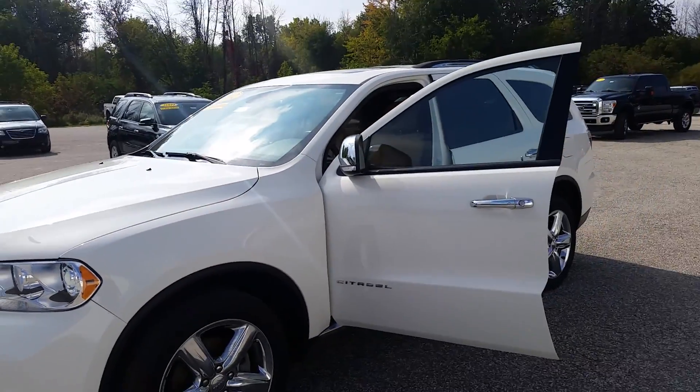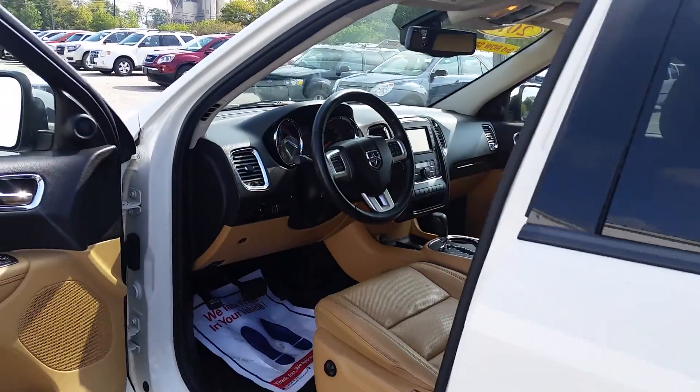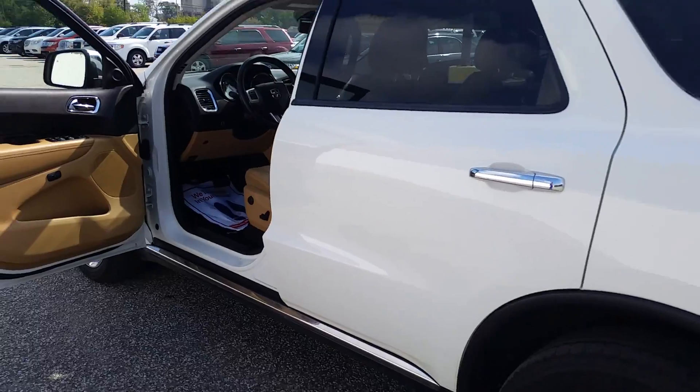The only thing maybe is the tires. But again, this has been Norman from Schaefer Chevrolet. Thank you very much for taking a couple minutes to watch my video. Hope you enjoyed it.